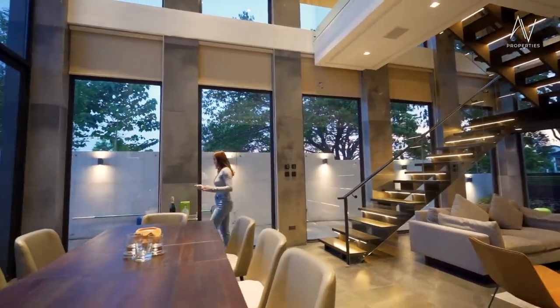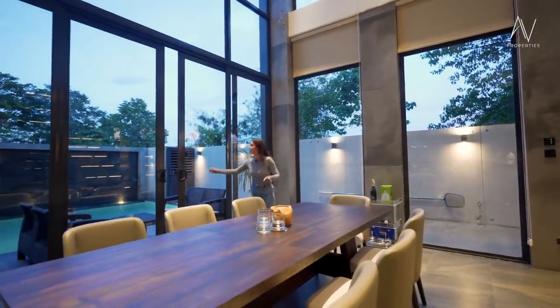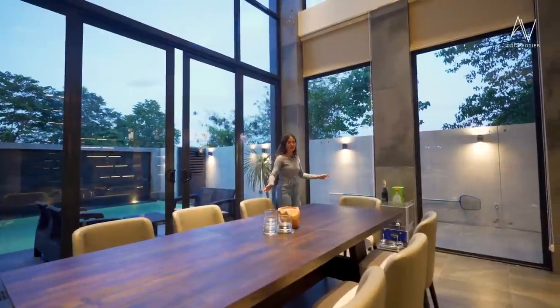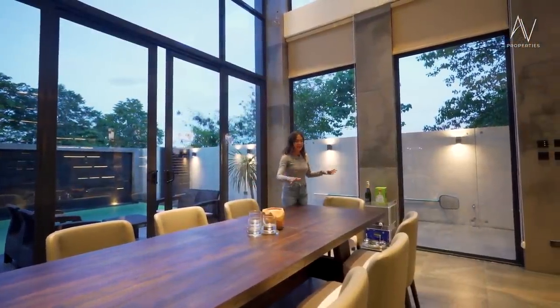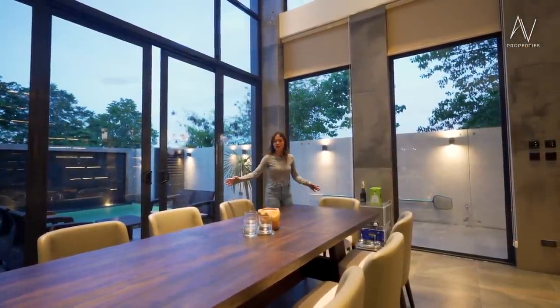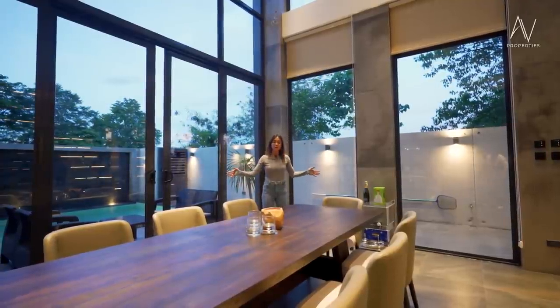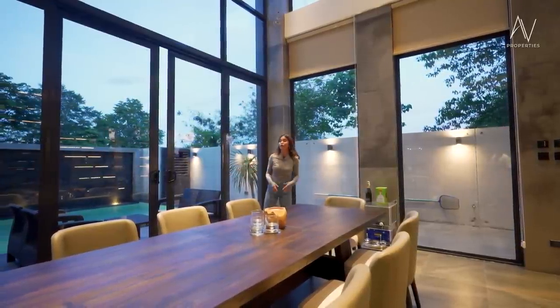Let me move to this side of the house. I truly enjoy the gushing, rushing water. Here we are — in this area, you can fit a long dining table. This one fits a ten to eight-seater dining table. If you want it round, you could also incorporate that.